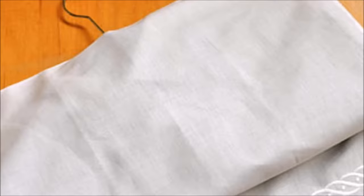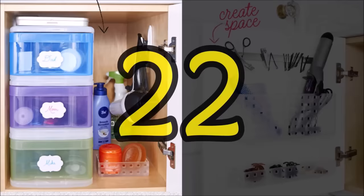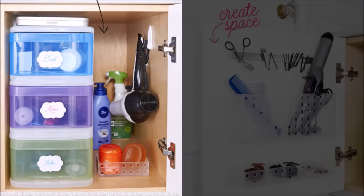Tip twenty: fashion an instant garment bag by cutting a slit in the closed end of the case and slipping a hanger through it. Tip twenty-one: if a bloated pile of grocery store bags is taking over your cabinet space, stuff them into an empty tissue box.